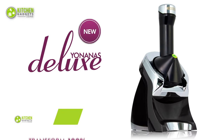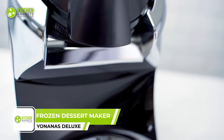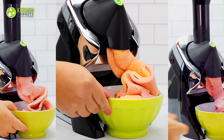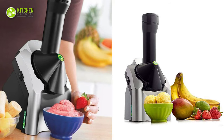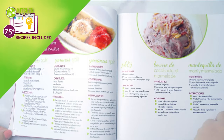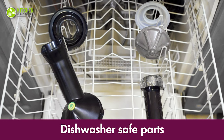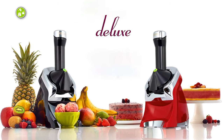Using the Yonana's Deluxe Frozen Dessert Maker is just as easy as cutting up fruits. This little device helps prepare delicious vegan and dairy-free desserts with no added fats, sugars, or additives. This countertop dessert machine comes with a recipe book to help create up to 72 delicious recipes. Its removable parts are top-rack dishwasher-safe and BPA-free, so no worries about lengthy cleaning sessions.